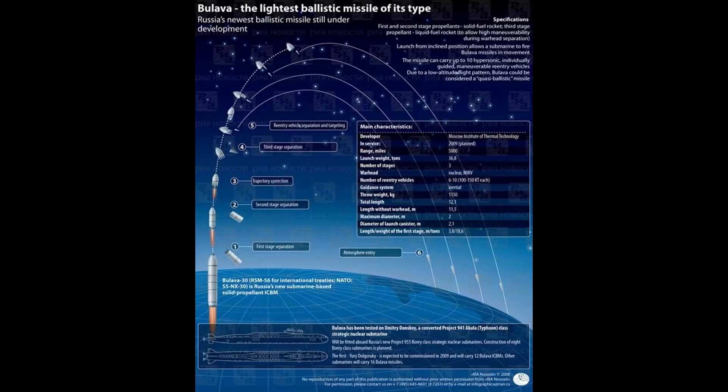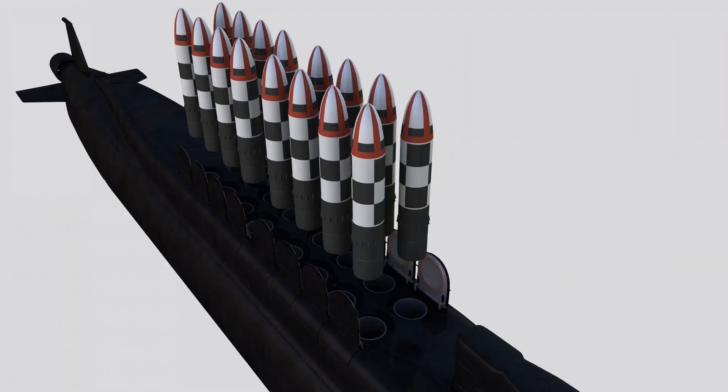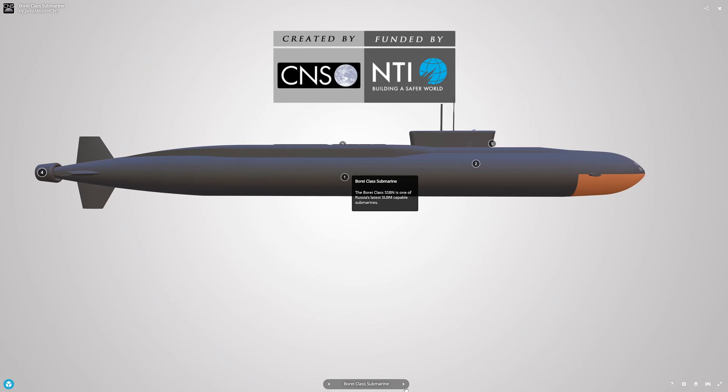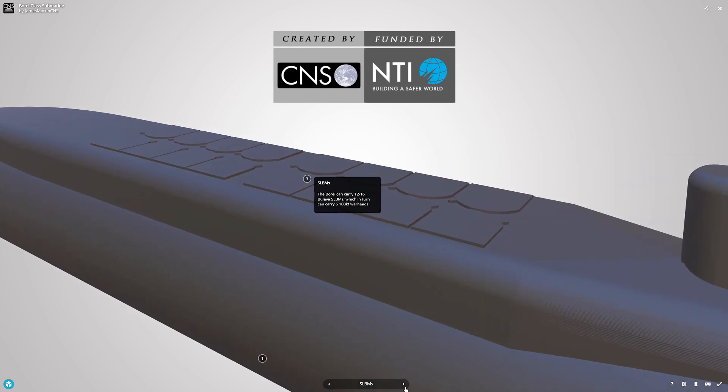The three-stage missile uses solid fuel propellant for the first two stages and liquid fuel for the third stage. It can be classified as a quasi-ballistic missile because of its low flight trajectory. Bulava features advanced defense capabilities designed to penetrate enemy missile defense systems. The missile can withstand a nuclear blast at a minimum range of 500 m.